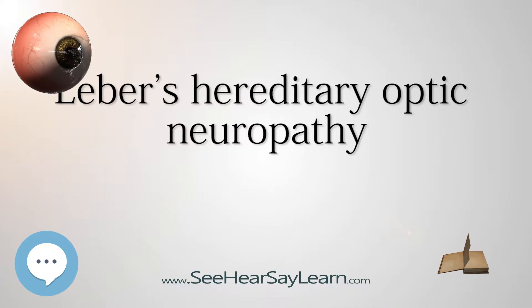Clinically, there is an acute onset of visual loss, first in one eye, and then a few weeks to months later in the other. Onset is usually in young adulthood, but an age range at onset from 7 to 75 is reported.